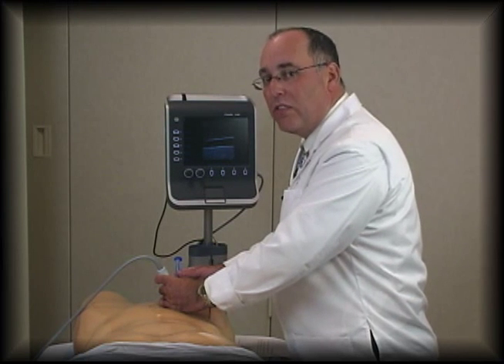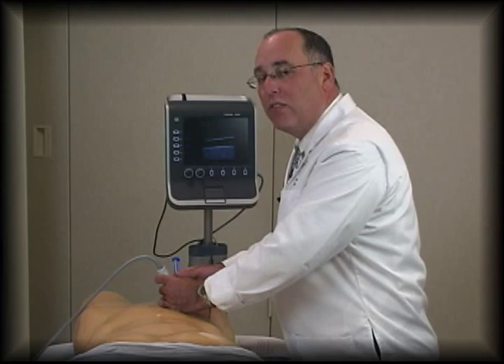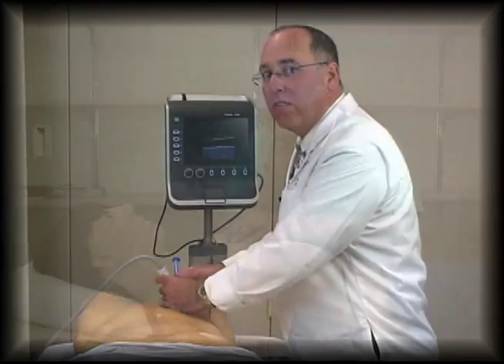I'm Dr. Lawrence Kass, vice chair for education and director of residency training in emergency medicine. Research has shown that using ultrasound decreases the risk of complications when putting in a central line. Here, we practice using ultrasound for the placement of central lines.